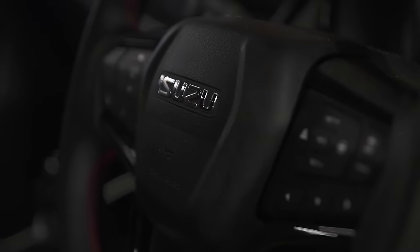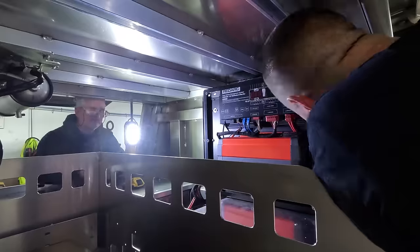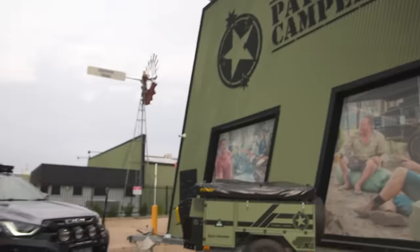Hands down the best D-Max we have ever built. Build is done.